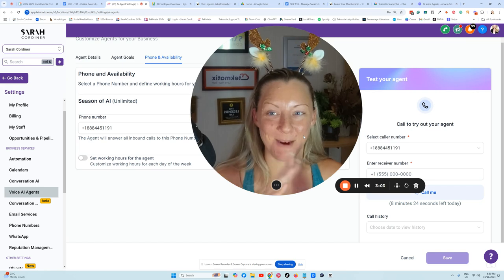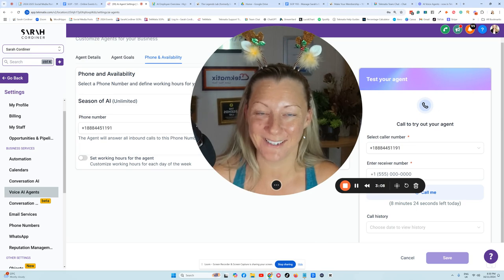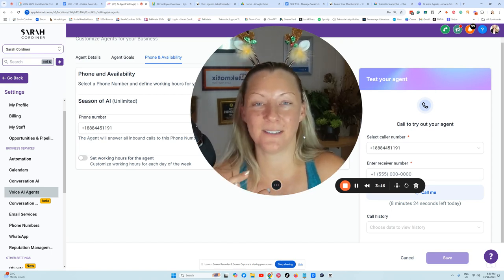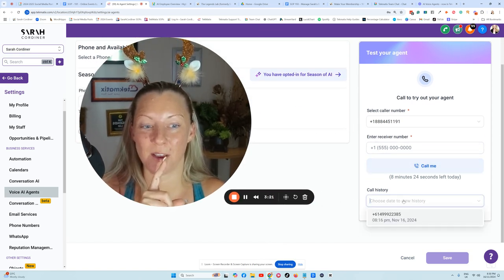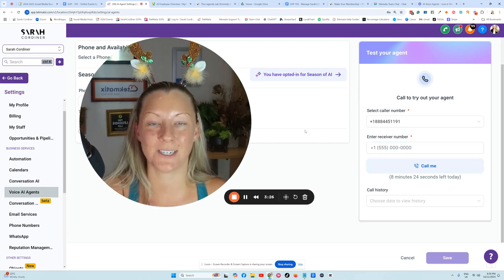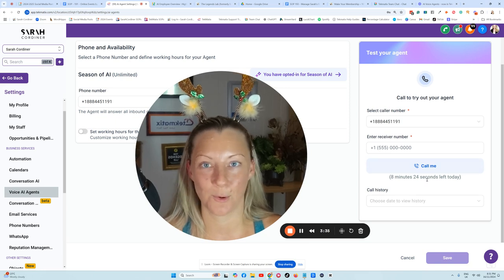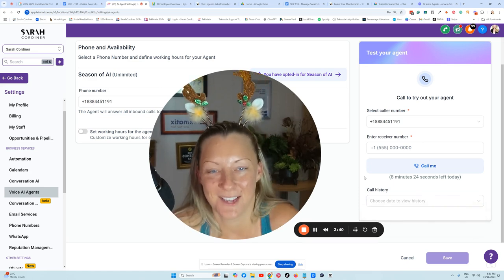Oh my gosh, how good is that? That took me probably about seven to nine minutes — roughly 10 minutes literally to set that up. So now every time someone phones you, it's creating a contact in the system. And get this — it will also transcribe the entire call and leave it inside your contact's record. I did a test of this on my real account and it transcribed the whole call. Absolutely amazing, it's so exciting.